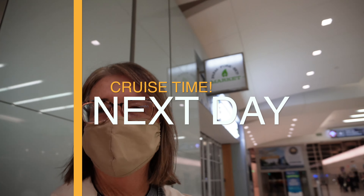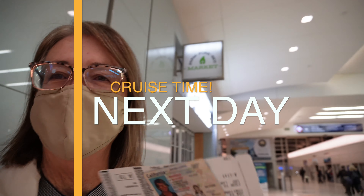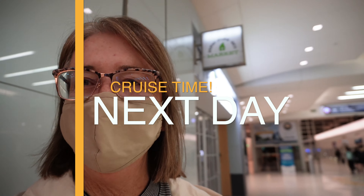The test confirmed I was pre-embarkation for a cruise ship with a negative result. We flew to Long Beach on the same day as the embarkation. We made it to the airport — I had my boarding passes in hand and was ready to go, though I still couldn't get ahold of Princess the night before.